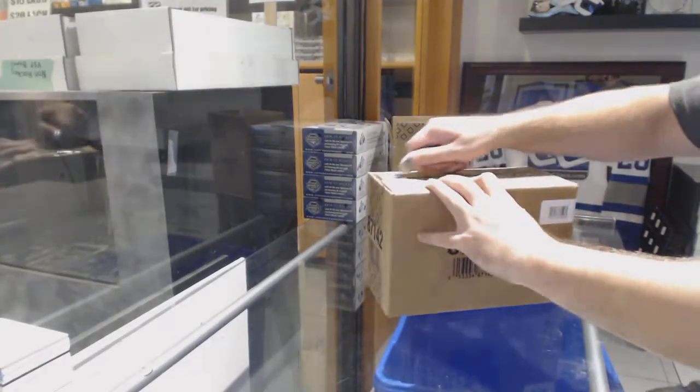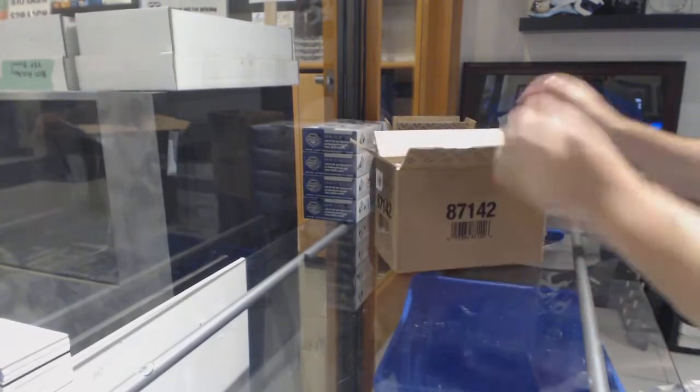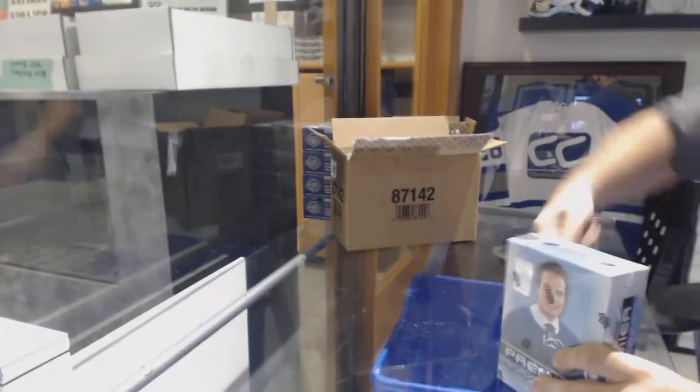Here we go, starting off CNC break number 86-85, we have the Premier 16-17-5 box case break.